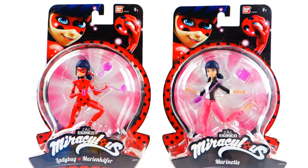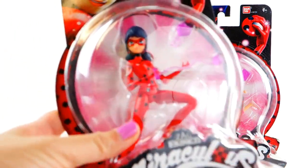Hi everyone, welcome to TV Toy House! Today we have more Miraculous Ladybug toys — action figures. I've been waiting for these for a long long time. Today we have Ladybug and Marinette, and I can tell just from the kind of box that they are going to be so amazing.